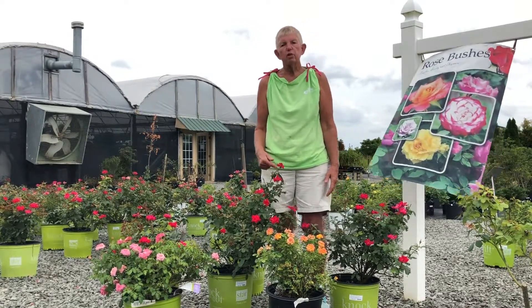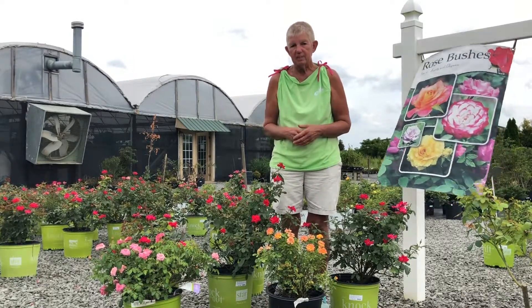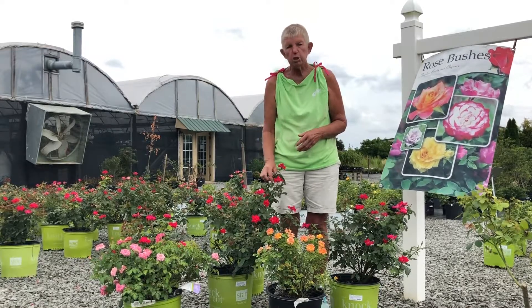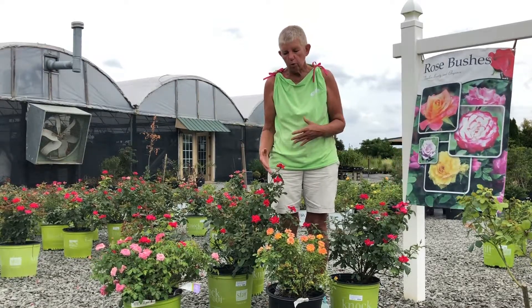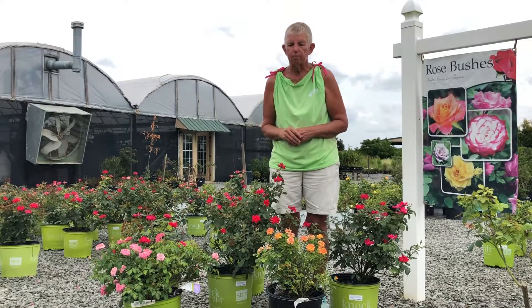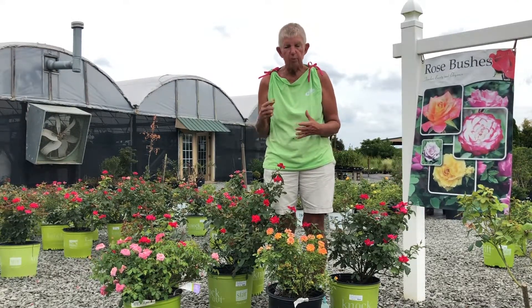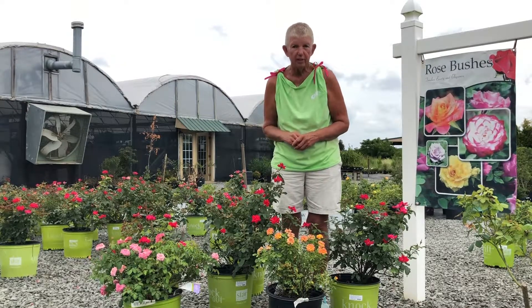At the end of this video, you're going to see a list of symptoms of Rose Rosette disease. You will notice that your roses will have a very odd way of growing — they will come up almost looking like a broom, which is where the name Witch's Broom comes from. If you think you have this disease, you can always bring a cutting in to us and we can help you identify it.